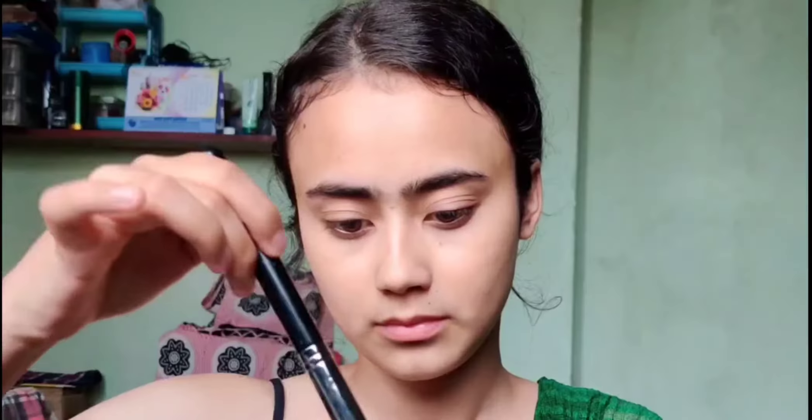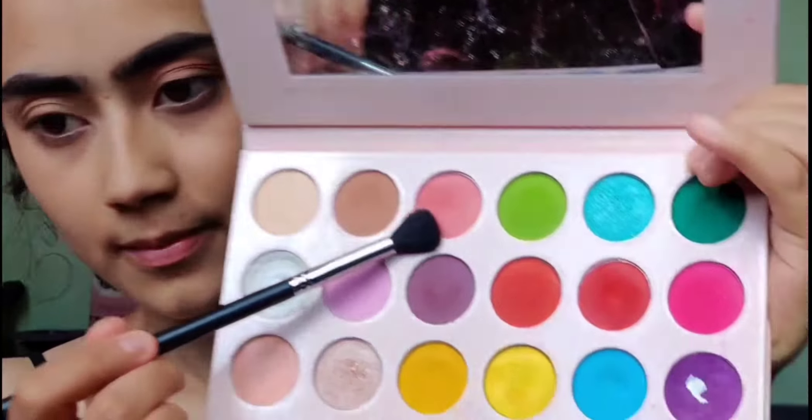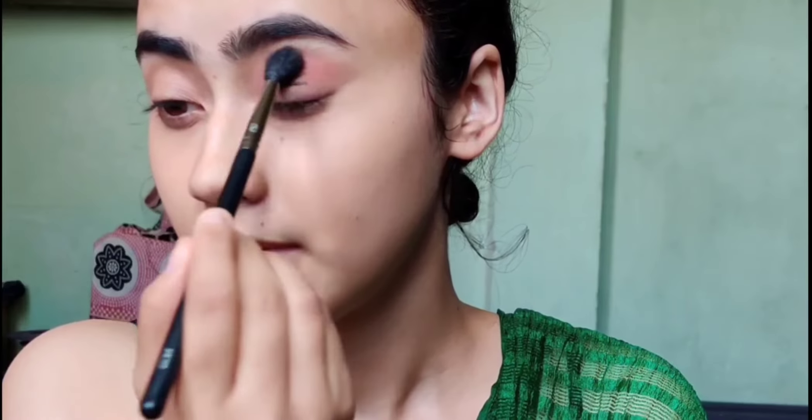She is blending it nicely all over her face — over the chin, lips, and cheeks. Now she is applying this loose powder to give it a good finishing. She has this eyeshadow palette and has taken a light pink color eyeshadow and is applying it over her eyelids.